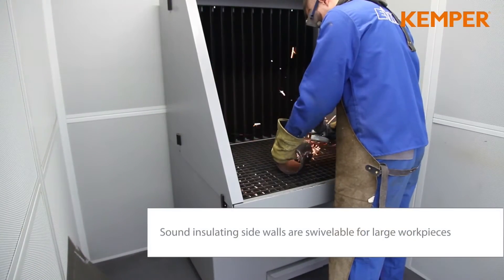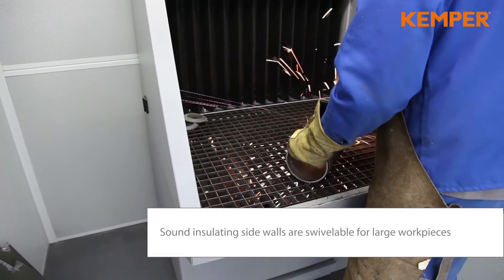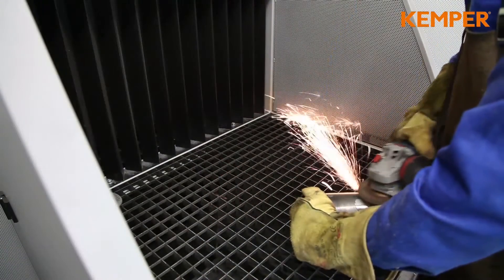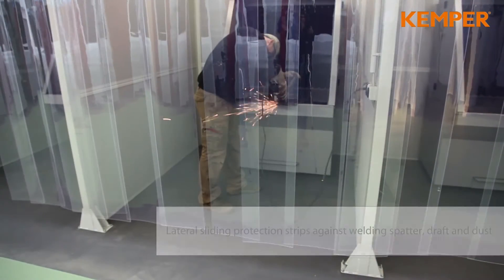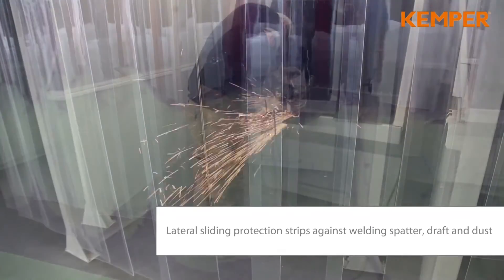The grinding tables capture particles at the work surface and back wall. The tables are available in different sizes. For larger work pieces, the side walls can be swiveled away.